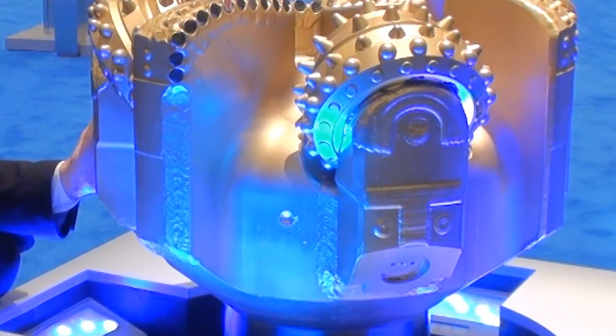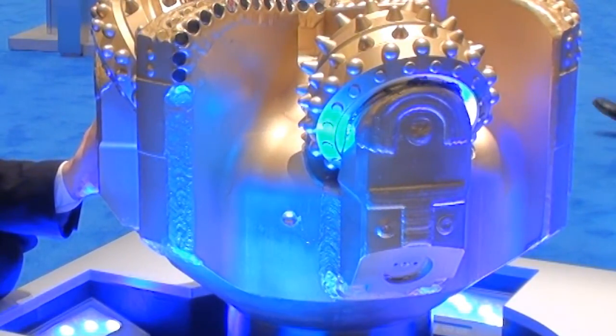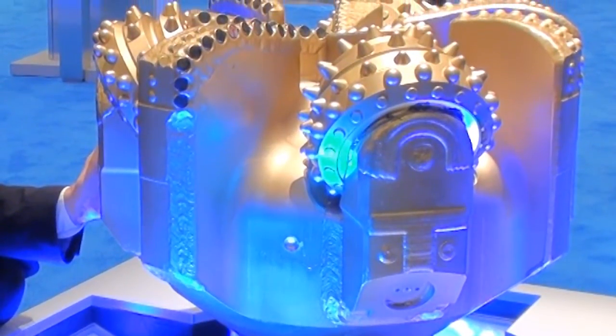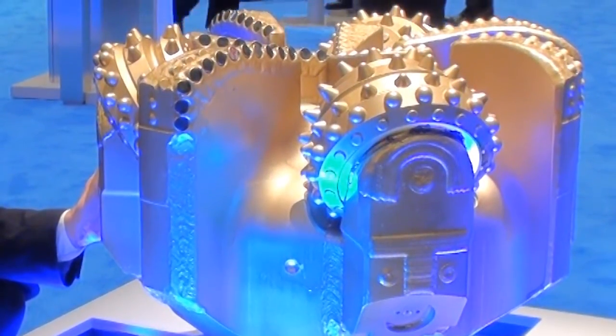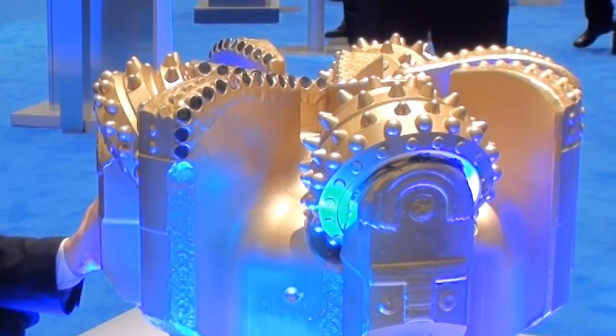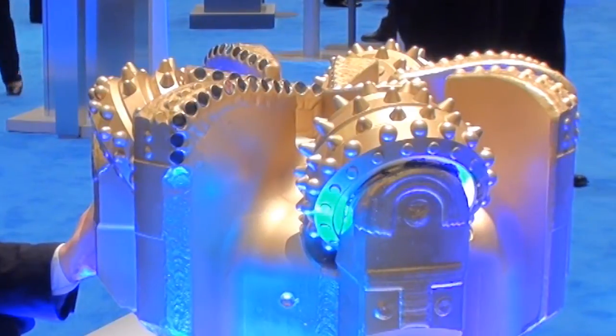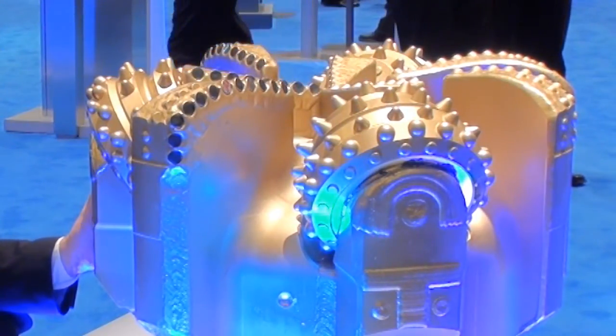Introduced just over three years ago, this bit has consistently outperformed its rivals, both PDC and roller cone, in tough running applications. The superior bit for directional work on both motor and rotary steerable systems, reducing MPT, improving build-up rate capabilities, and ultimately reducing vibrations.